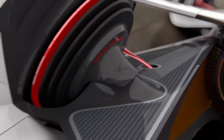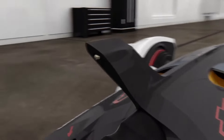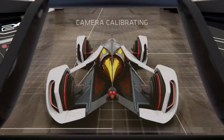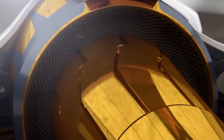Brembo magnetic regen calipers and foldable aerobrake panels are just two examples of the cutting-edge aeronautical technology that the Chaparral 2X VGT makes use of. It embodies the tradition of Chaparral racing with its revolutionary architecture and propulsion technology, making a powerful statement in motorsport innovation.